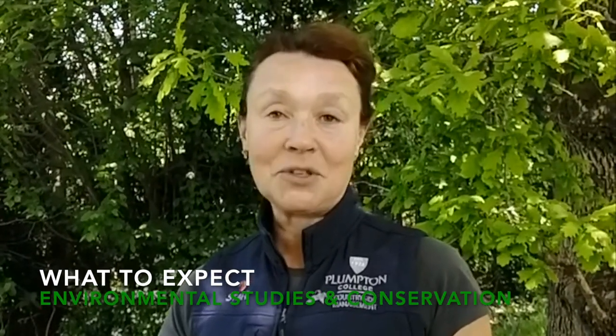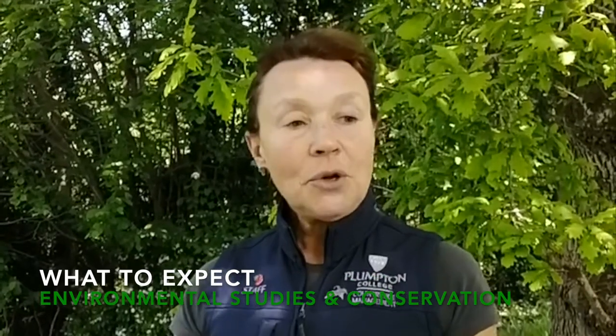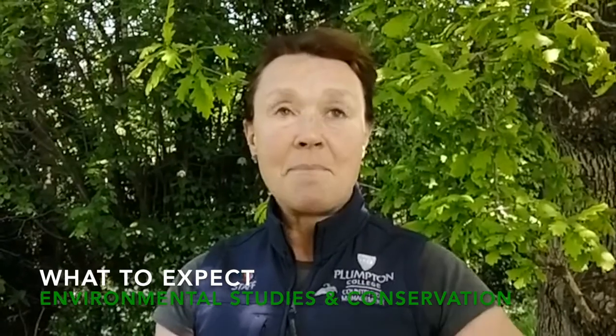Our Environmental Studies and Conservation course is offered at Level 2 and Level 3. It's a really great course that has a combination of practical hands-on skills supported by academic knowledge, with modules that will relate to real life as well. You will literally find yourself out there doing fencing, making stiles, coppicing, scrub bashing. You might be maintaining two-stroke engines, learning to drive a tractor — all of these practical skills that employers want you to be able to do.